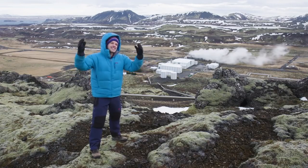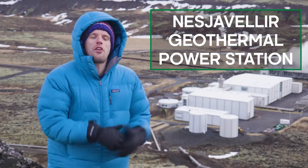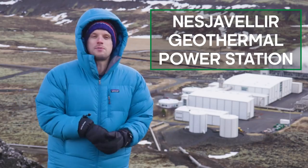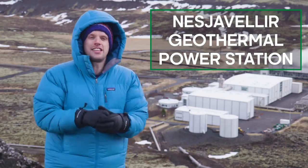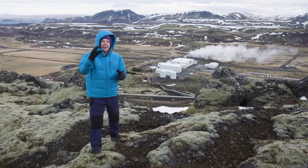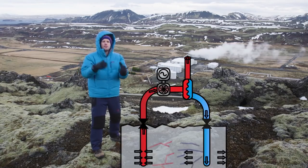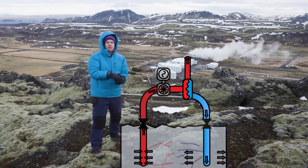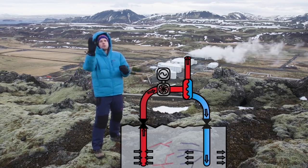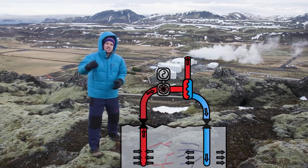Well, boom! That is exactly what Iceland have done. This is the Hellisheiði geothermal power station, one of seven major plants on this small island that are specifically designed to tap into that hot spot beneath the rocks. To get at the hottest rocks, they've drilled a borehole up to three kilometres deep. Water is pumped down, it gets superheated, it expands into steam and it rushes back up to turn turbines and generate electricity on a national scale.